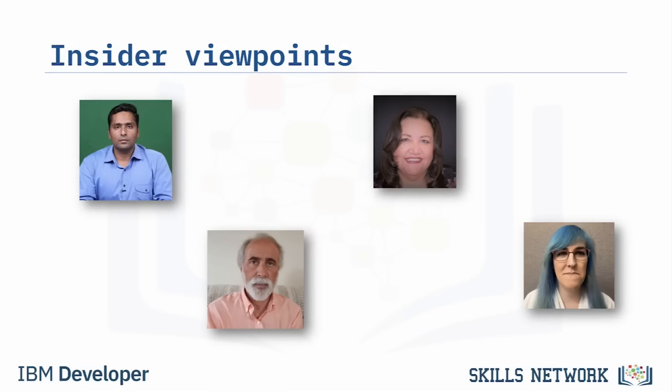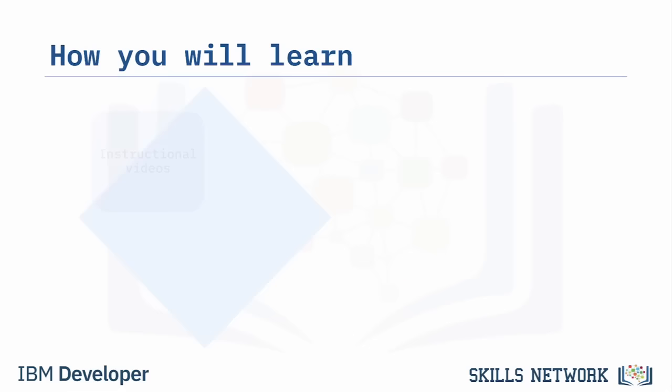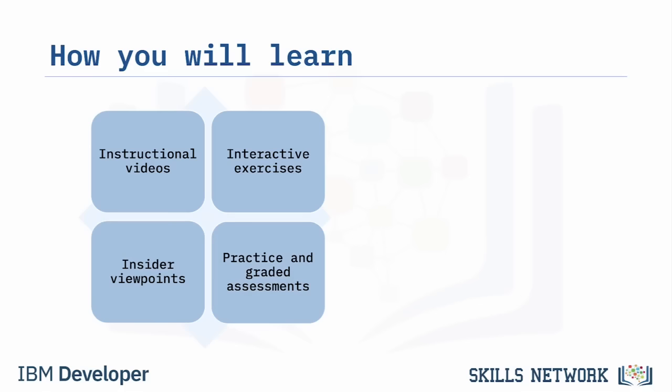Throughout the courses, you'll hear from IT insiders as they share their experiences. Some of the experts you'll hear from are Aditya Pundir, an IT manager; Michelle Sanchez, an instructional designer who started in Help Desk; Mike Schwartz, who works in IT support; and Amy Taylor, an enterprise support technician. You will learn through guided instructional videos, interactive exercises, insider viewpoints, and practice and graded assessments.